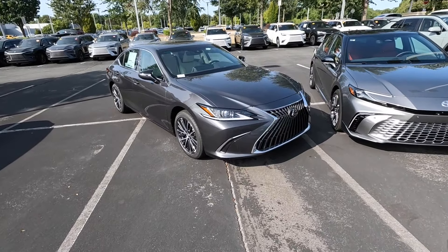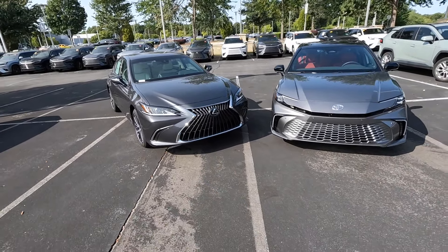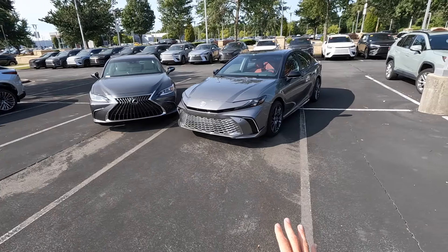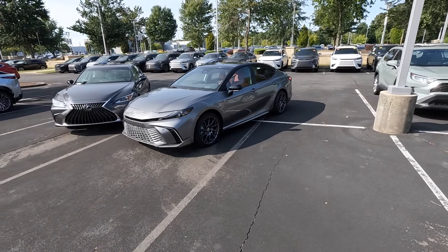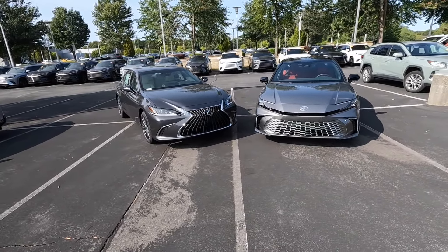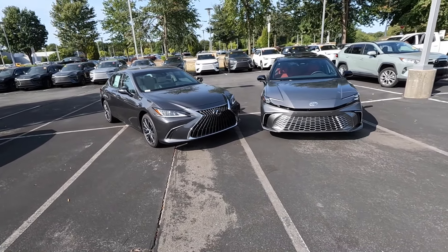Let's start off with the pricing. The Lexus ES350 has a starting MSRP around $43,000, and well-equipped like the model in front of us, closer to $48,000. For the Toyota Camry there's a much bigger price difference — they start right around $28,000, and for the XSC model in front of us, closer to $44,000. So there's a few thousand dollar difference between these trim levels, but in general the Lexus does cost more.